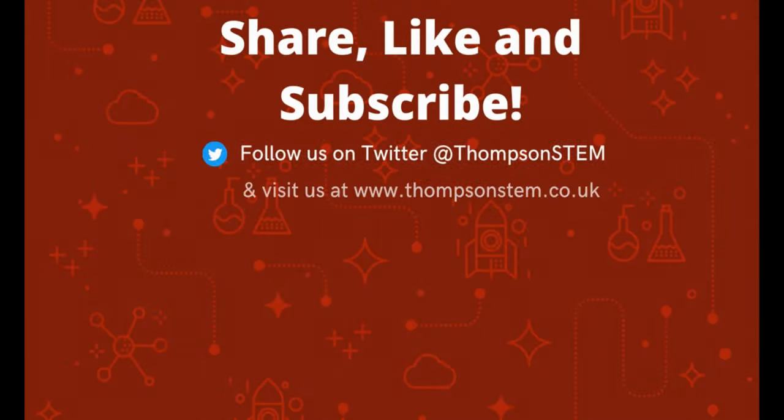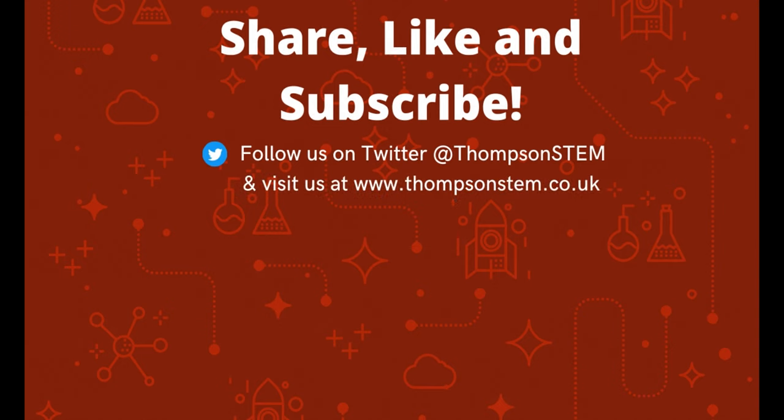And sadly, that does bring us to the end. But please do remember to share, like, and subscribe, and carry on learning. Until next time, bye.